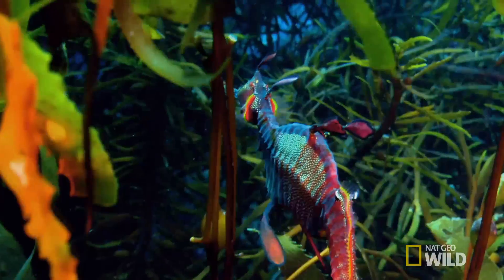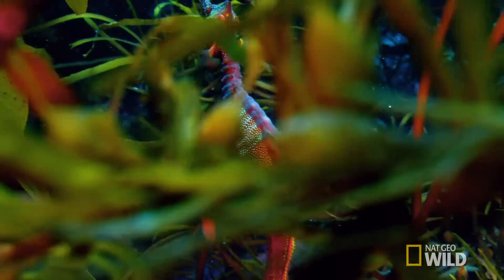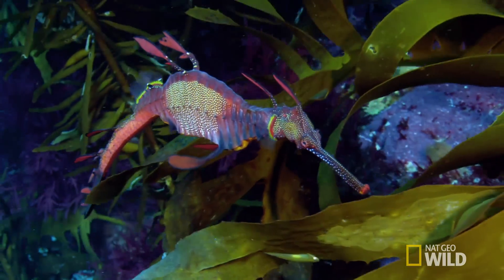It's not the only dragon in these waters. Its cousin, the even more extraordinary looking leafy sea dragon, is also unique to Tasmania's deep coastal waters.